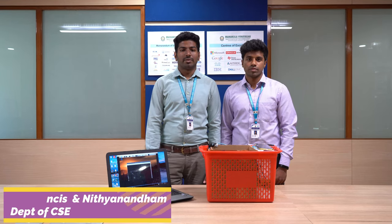Myself S.U.V.S. Francis, currently pursuing my B.Tech final year in the stream of Computer Science and Engineering at Manakla Vanaya Institute of Technology. Now I'm going to talk about my final year project, which I have done under the guidance of my guide, Dr. N. Palani Vail.